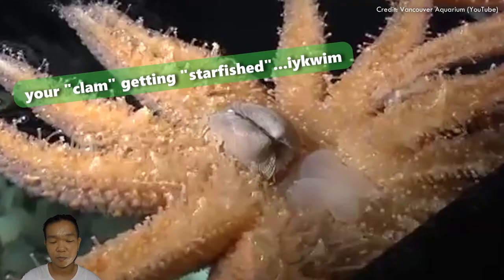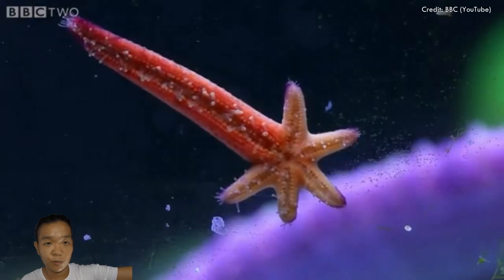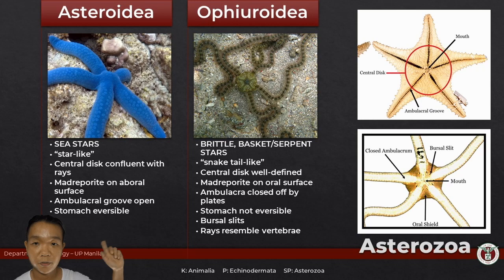Some sea star species can actually bring a section of their stomach outside to digest prey externally. Parts of their digestive tract and gonads extend towards each ray — that's why they have the ability to regenerate an entire new organism, because most of their bits and pieces are within each arm. For Ophiuroids, their arms are mostly just arms. For Ophiuroidea, the main representative in your lab is the macro field rings.